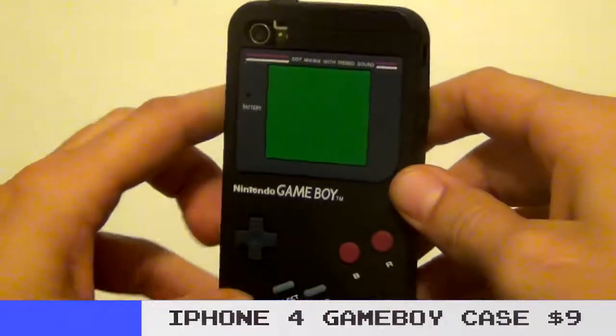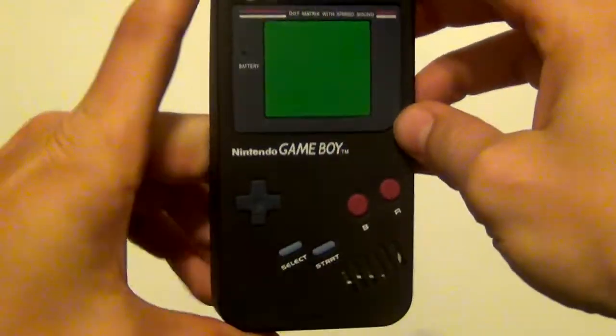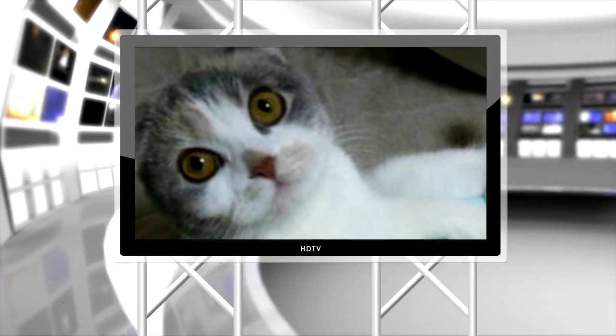If you want to scoop one of these up for yourself, just click the link in the description. But yeah, I paid way too much — don't get ripped off, I feel foolish. There's a cat playing Nintendo DS, and it might be a Scottish fold because his ears are folded over. Click like. Phone cats.